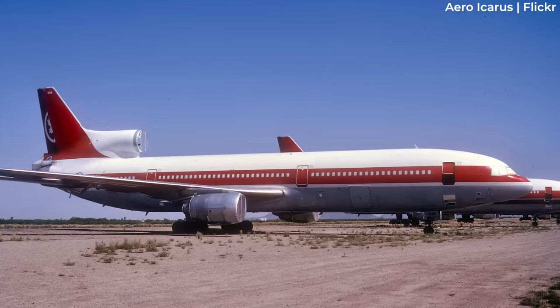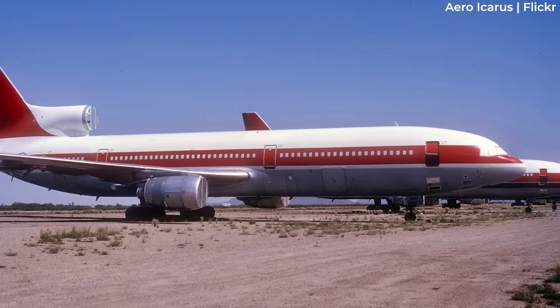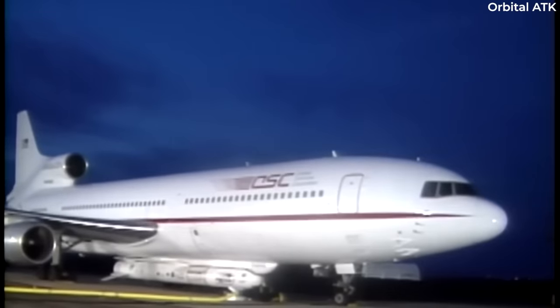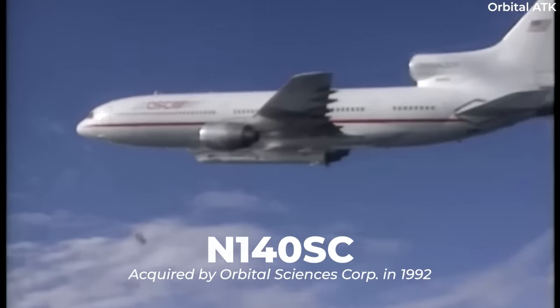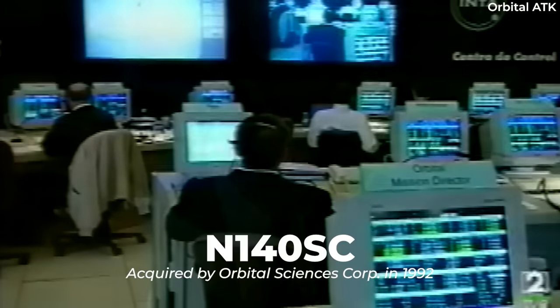Following this, it underwent a 19-month operational hiatus, but then found a second lease of life elsewhere. Indeed, in May of 1992, the aircraft was re-registered as November 140 Sierra Charlie, when it was acquired by the Orbital Sciences Corporation.